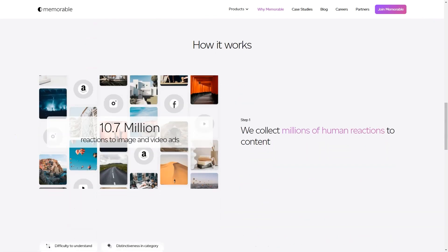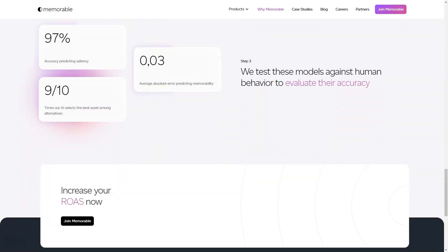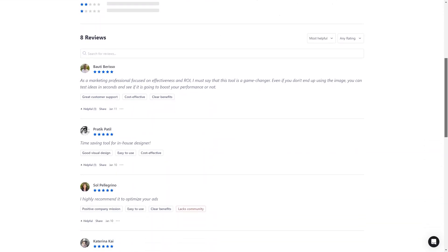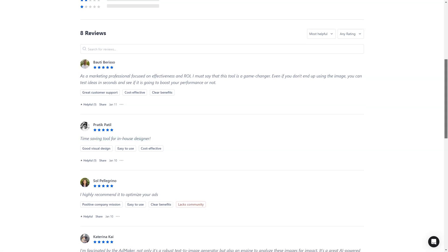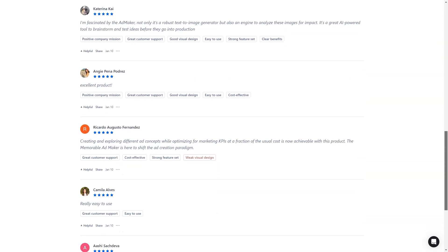In conclusion, Memorable AdMaker is a tool that should be on every marketer's radar. It's AI-powered, user-friendly, and helps improve the creative process, performance predictions, and quality of the final product. So what are you waiting for? Sign up for early access and see how it can help you create impactful ads and achieve your marketing goals.